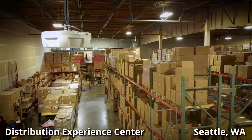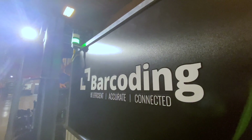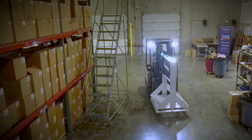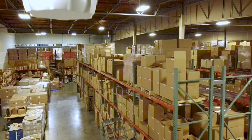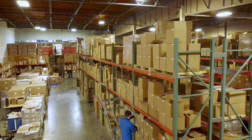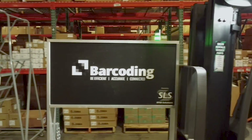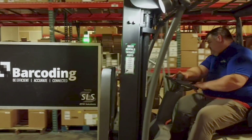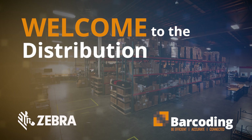Here we are today at the DEC, Distribution Experience Center. This facility serves as a show of how our solutions, whether it's using technologies like RFID or machine vision, will give customers ideas on how to take back some of the technologies that we're doing here at Barcoding back to their own establishments and we can help them implement them. Technology can provide solutions to our customers that are largely in the warehousing distribution space. It creates a conversation — I'd love to show people around and show what we can do, all the different things that we do on a daily basis with our customers and answer any questions they may have.